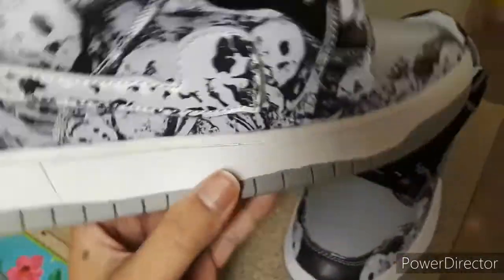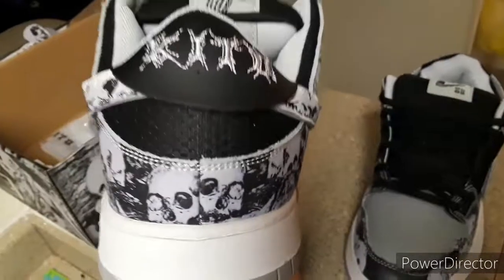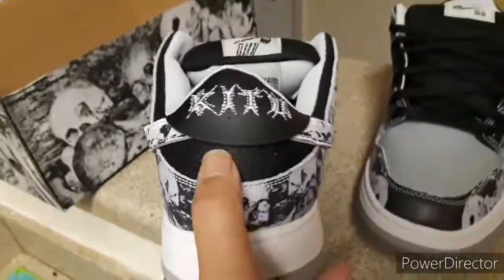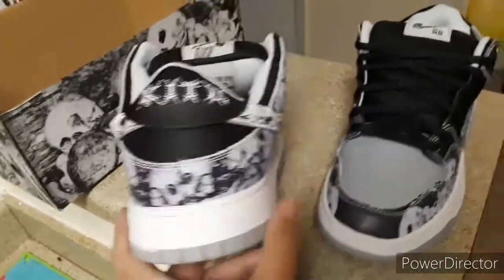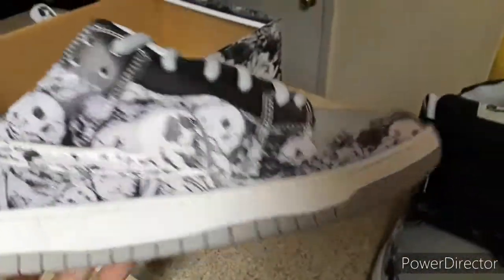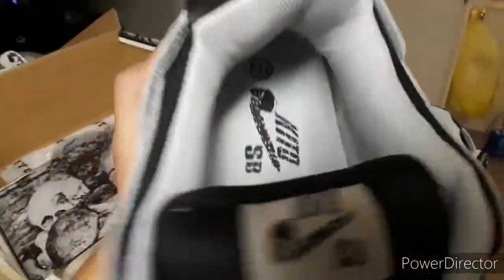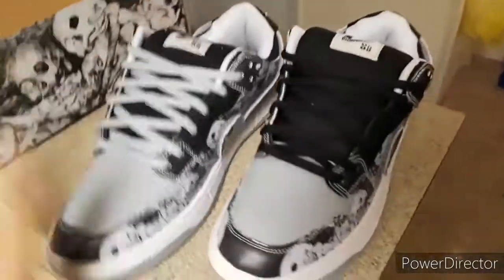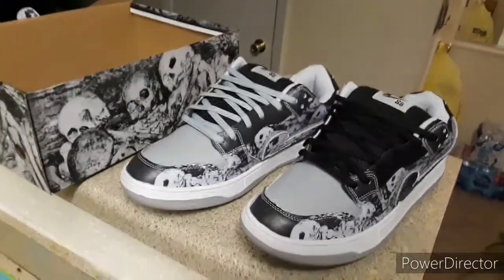As soon as I saw these online I knew I had to get them, so that's exactly what I did. You can see they're a little different from the Dunks — these have mesh here and the Dunks have stitching going across. And of course these don't have Nike swooshes, they've got the skulls. Yeah, I'm gonna go ahead and get out of here. I just showed you my newest pickup and I'll catch you on the next one.